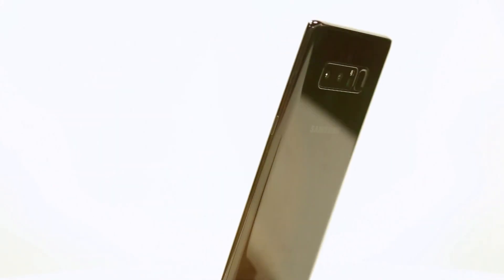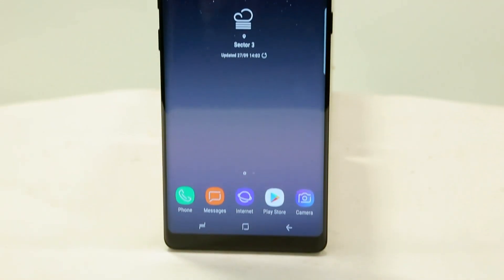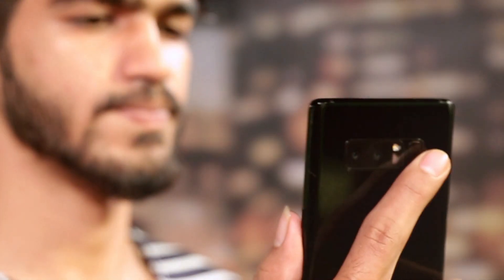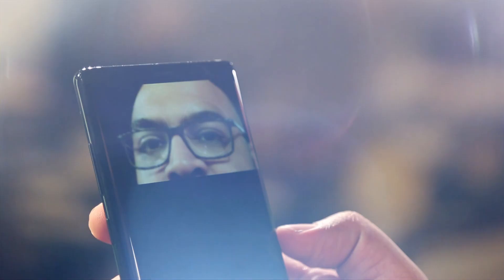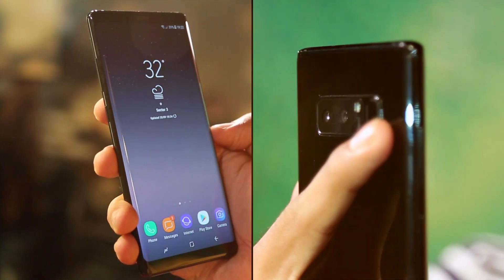The Note 8 looks slim but still can't be operated with one hand, and it demands big pockets. Like the S8, the fingerprint scanner is on the back of the phone, to the right of the camera module — it's still frustrating, but human beings adapt, so will you. Samsung offers both an iris scanner and face scanning unlock system on the Note 8, so you don't necessarily have to rely on the fingerprint scanner as much.